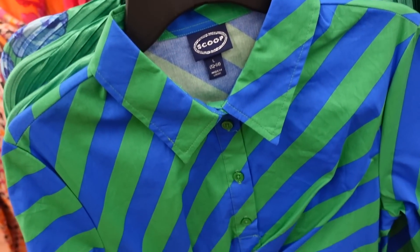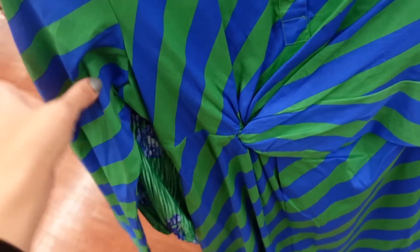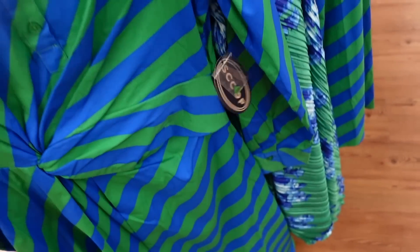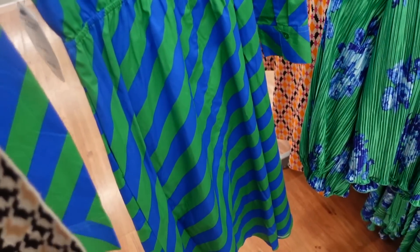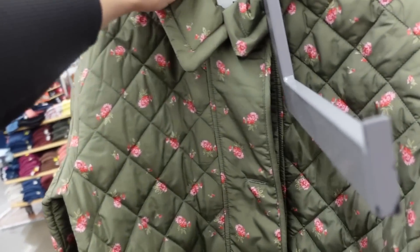This one is $38. Right behind it, a new poplin dress from Scoop — collar, henley style buttons, little twist detail, button detail on the wrist, and then a flowy skirt. This one's $38 as well.